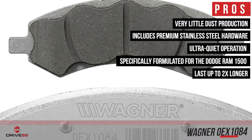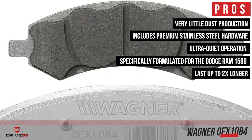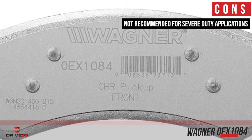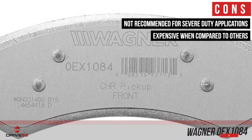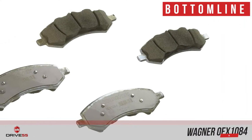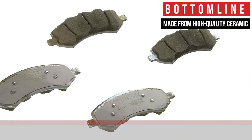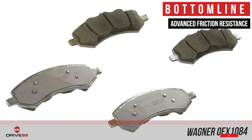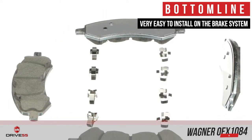They last up to two times longer than conventional semi-metallic brake pads. However, they are not recommended for severe duty applications, and they are expensive when compared to other ceramic brake pads on this list. Bottom line is, they are made from high-quality ceramic to last much longer, they have advanced friction resistance to dissipate heat effectively, and they are very easy to install on the brake system.